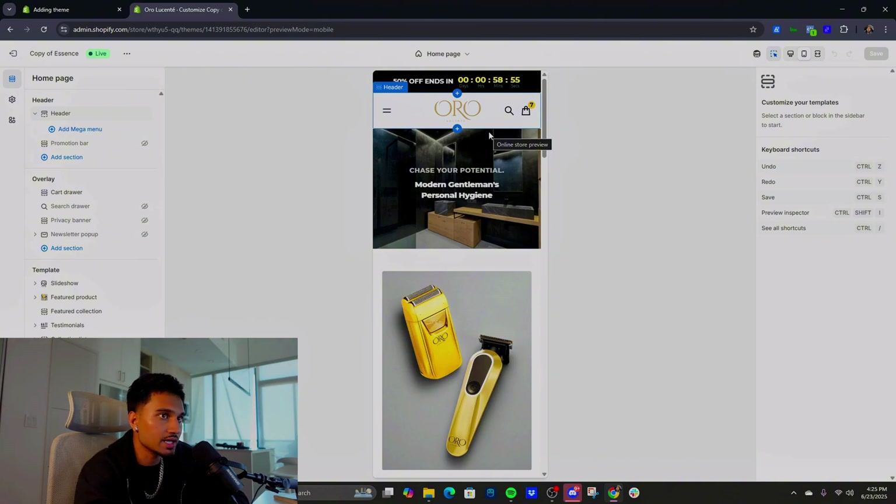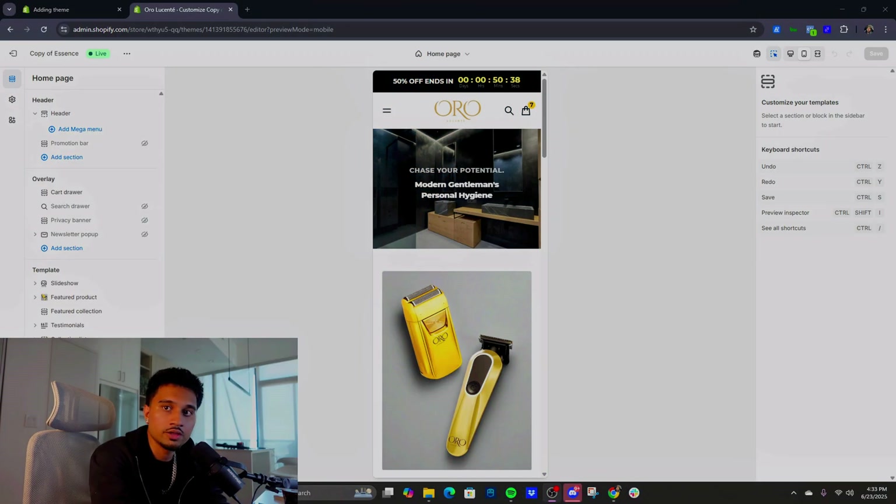We're going to be making more changes as time moves forward based on testing. It's been a week so far and we've been averaging 2 to 3% CVR. We look at sessions, how many people hop in and out, and make changes based off that. Now I'm going to jump into the tutorial and give you guys my thinking behind making a website from start to finish — for any type of website, not niche-specific.